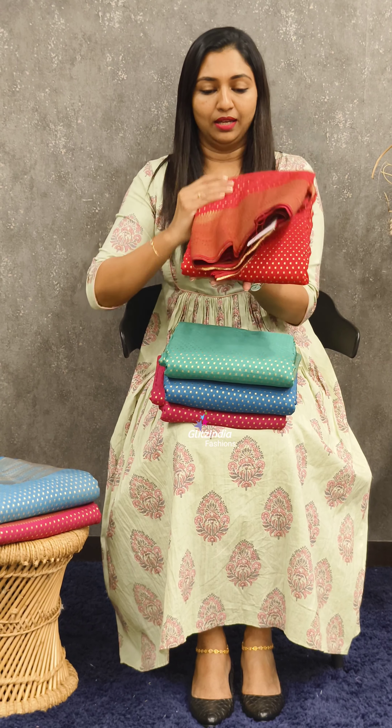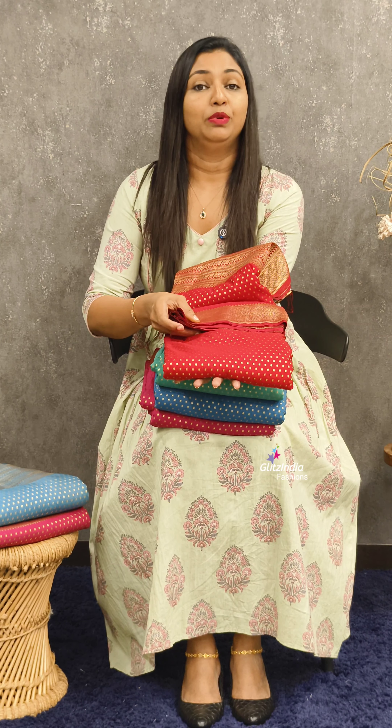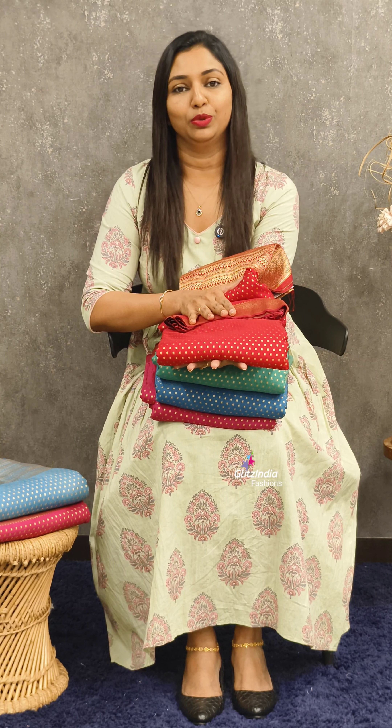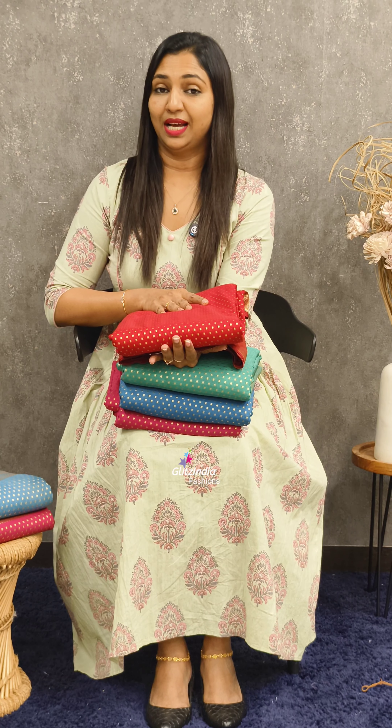Some of the saris — very beautiful saris with soft fabric and Banarasi booty design, and a big border on one side and small border on one side. Beautiful saris, 2,200 rupees. If you like to book any of the collections, you can book through our website www.glitzindia.in. This saris has different color combinations — dark color combinations and light color combinations.